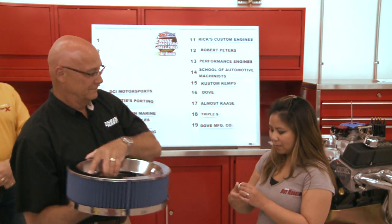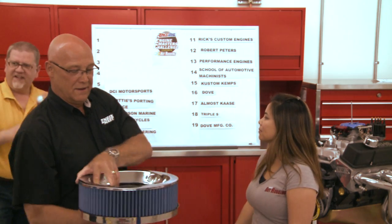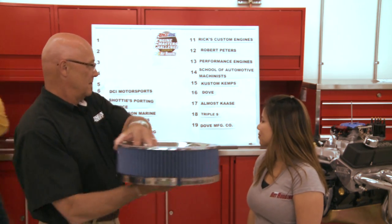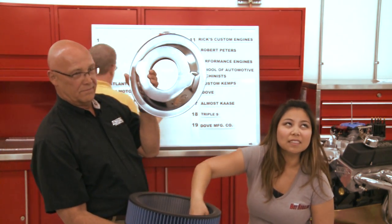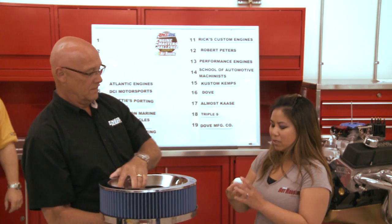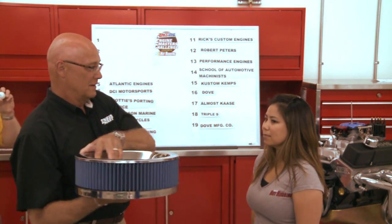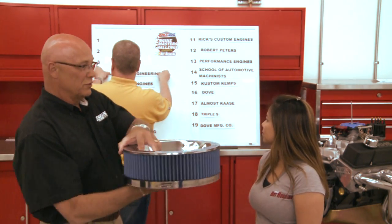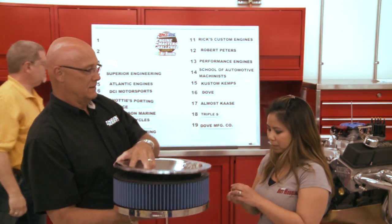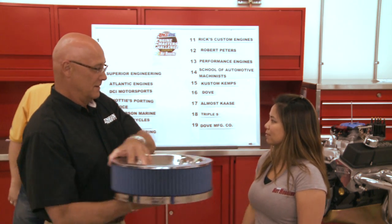For number 5, Atlantic Engines is drawn. Number 4 goes to Superior Engineering. Almost done — just the last three. For number 3, Racing Engine Design is pulled — Racing Engine Design confirmed.